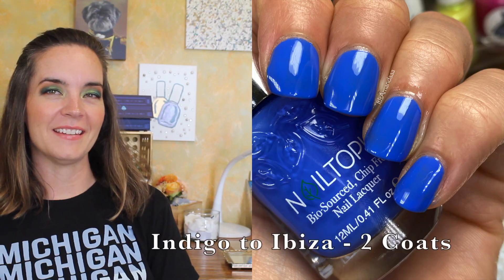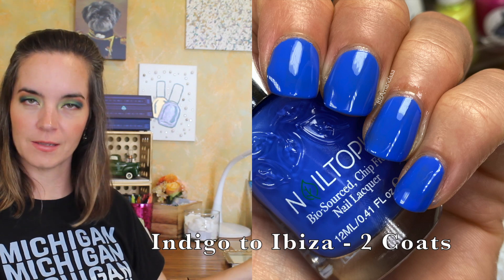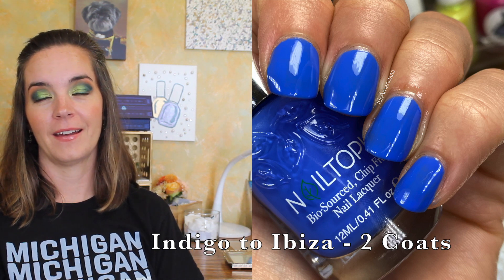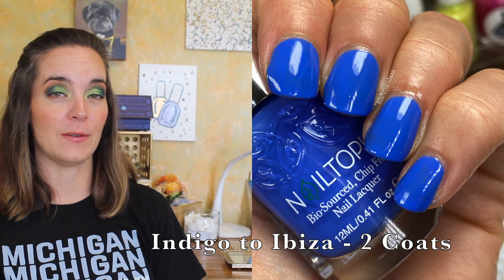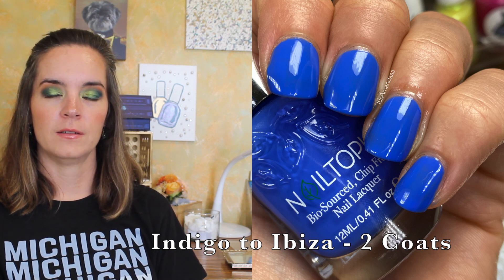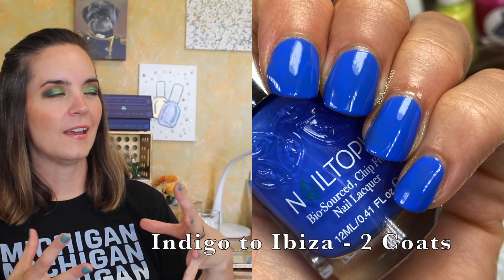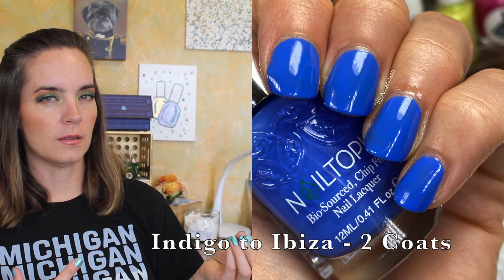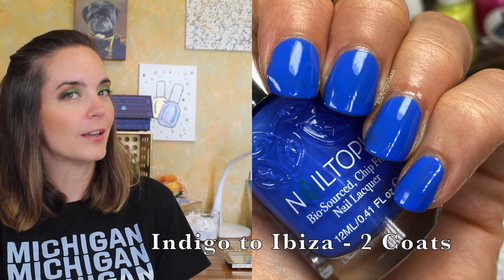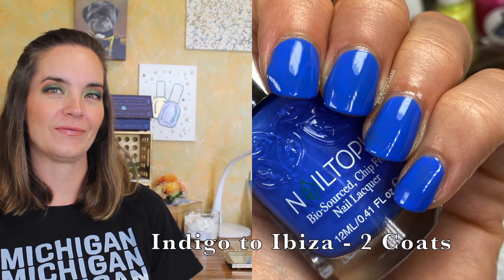The next polish is called Indigo to Ibiza, and this is a cobalt blue cream polish. I know you're probably thinking did you buy that polish twice — no, that's a different color blue, we'll get to that one in a second. I just love this color, I can't help it. I'm not even sorry. This is my favorite color, so this is the color I like to try when testing new brands because I feel like it's a benchmark for how the brand works in application and formula. I want to buy similar colors across brands to better compare them. It has a lovely formula and covers in two coats. I can't be unbiased about this color. That's two coats of Indigo to Ibiza.